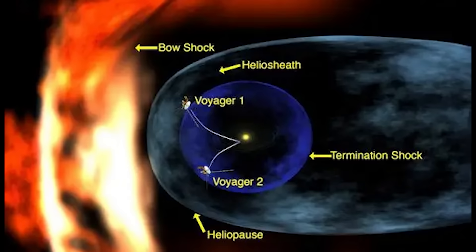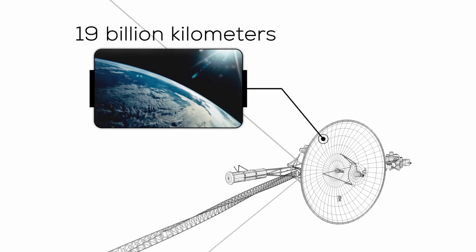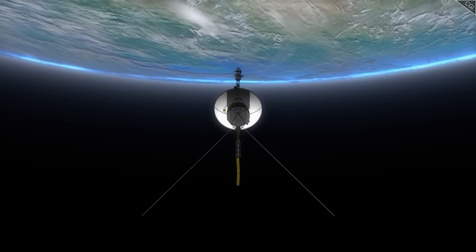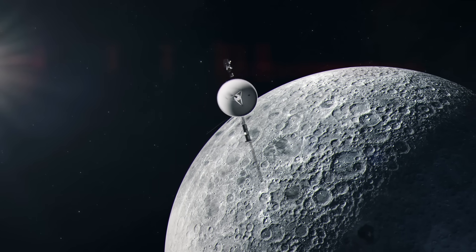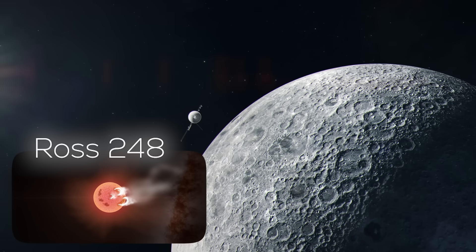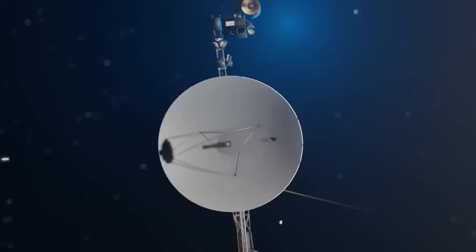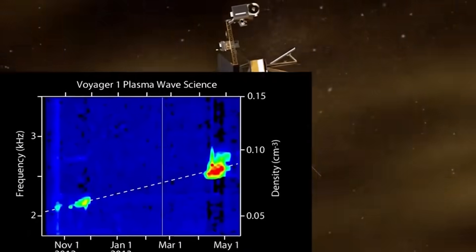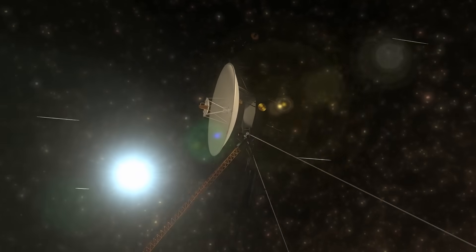Today, it sits about 128 astronomical units from Earth — just over 19 billion kilometers — widening the gap at roughly 15.3 kilometers per second. Impressive numbers, and yet humble on the cosmic scale. It's estimated to take about 42,000 years before it passes near Ross 248, a red dwarf a mere 10 light years away in galactic terms. And around 300,000 years in the future, it should pass within 4.3 light years of Sirius, which today is 8 light years from Earth — still a vast distance, but the closest that trajectory will bring it to that famous star.